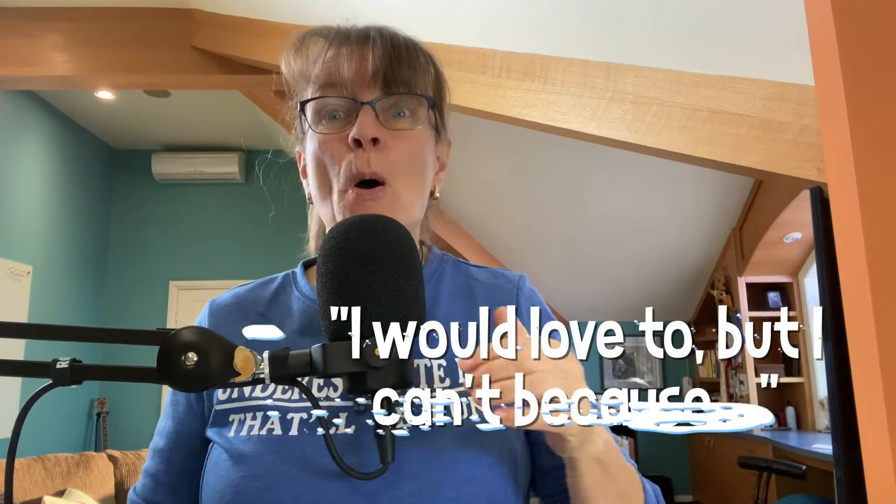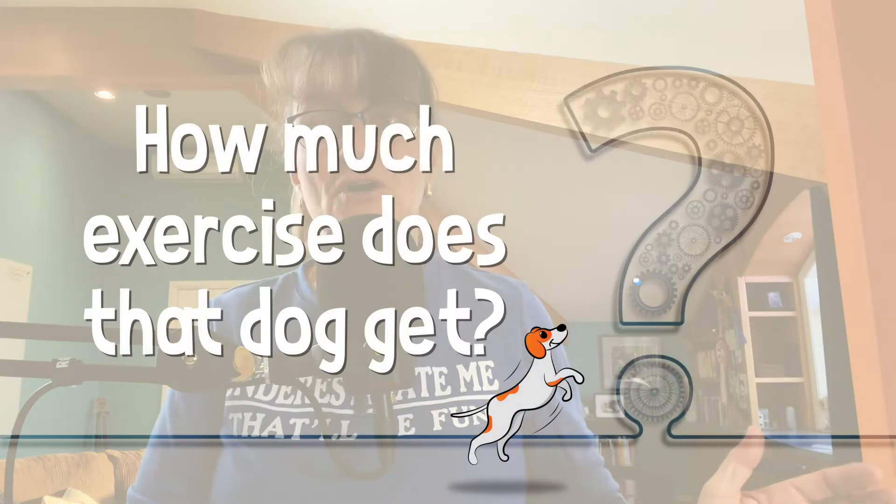You might be saying, 'Oh Susan, I would love to, but I can't because.' I want you to hold that thought. Because somebody like me, when you come to me and say, 'I have a behavior problem with my dog,' the first thing I'm going to say is how much exercise does that dog get? Because there is a definite link between the physical mental stimulation your dog gets in a day and the amount of trouble the dog gets into.